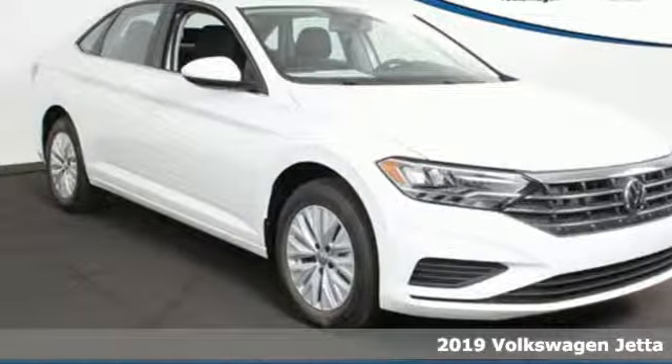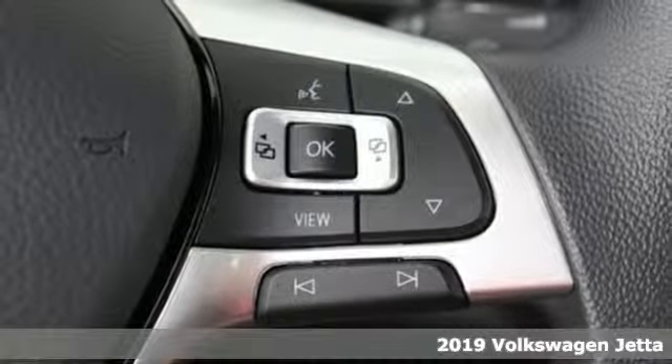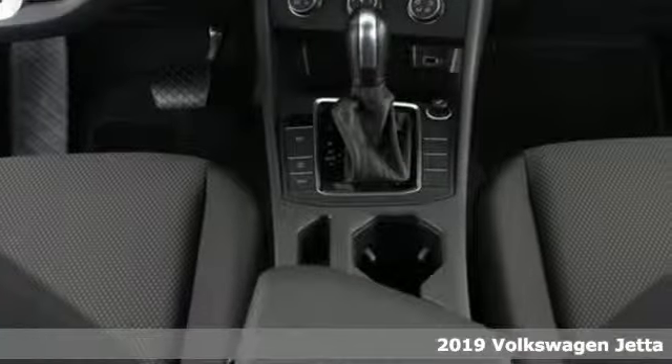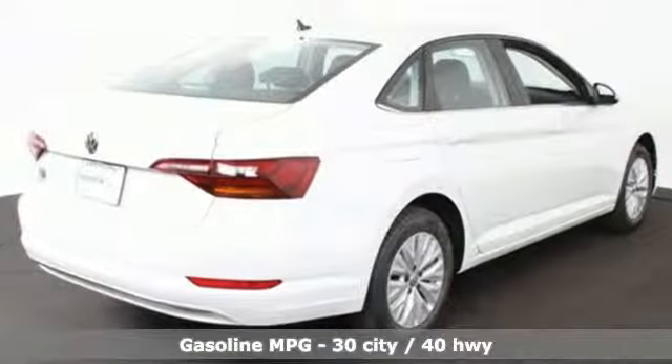It's a new 2019 Volkswagen Jetta. German engineered style, performance, and precision come together to create the perfect compact sedan. You'll look forward to every drive with features like these.